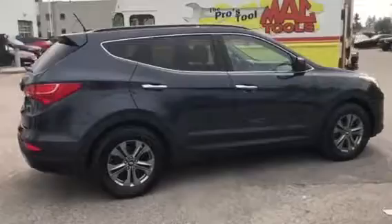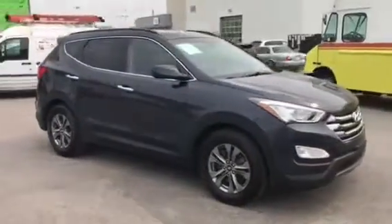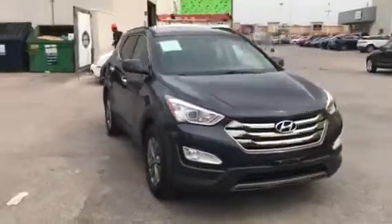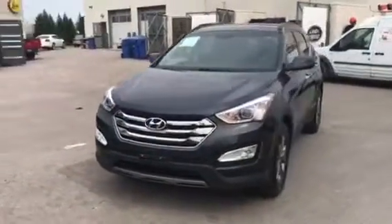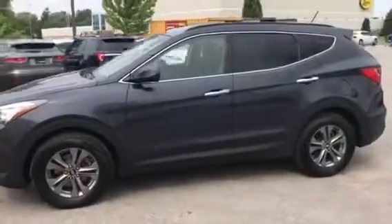Hey guys, Brad Pakula here at Jaguar Land Rover of London and I have another great vehicle I want to show you, so come along with me and let's go take a look. Introducing our 2015 Hyundai Santa Fe Sport Premium with just over 95,000 kilometers and priced aggressive to market — this vehicle is loaded with features. Call Brad Pakula today at 519-771-9722. I look forward to meeting you.